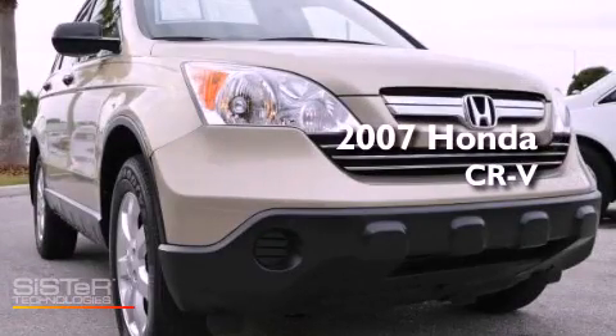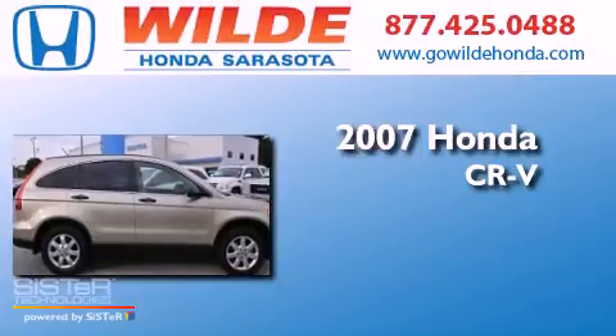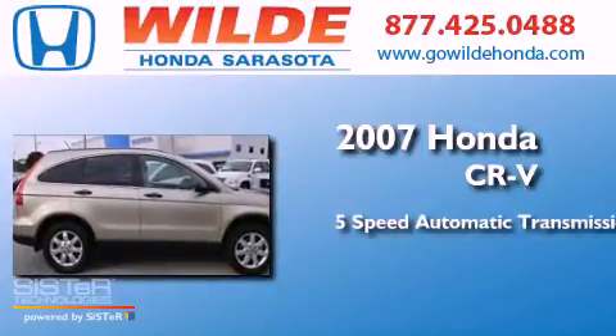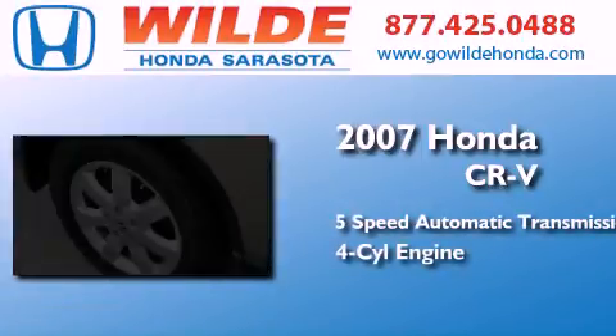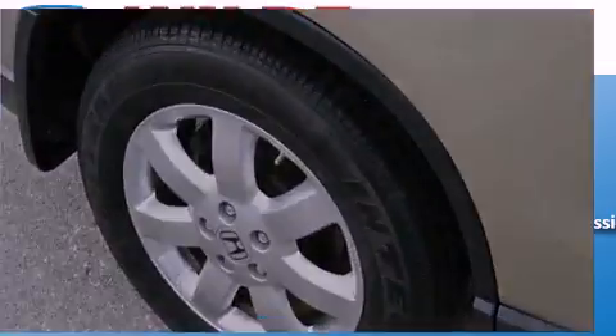This is a 2007 Honda CR-V. This crossover has a 5-speed automatic transmission, an inline 4-cylinder engine, and the added capability of 4-wheel drive.